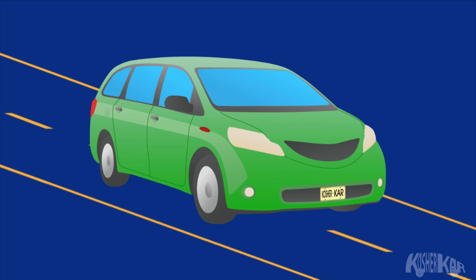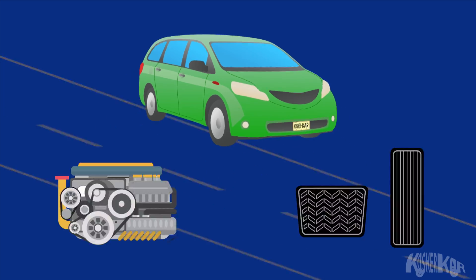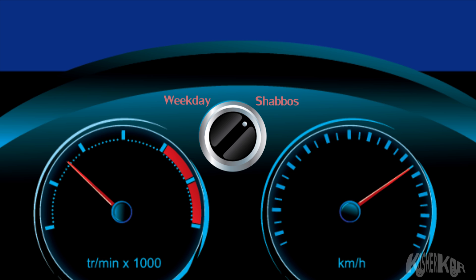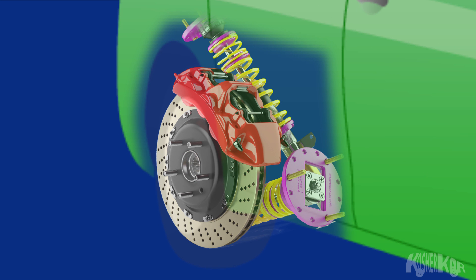The Kosher Car operates just like any other car, with an engine that runs on gasoline and with gas and brake pedals to control it. When the Kosher Car is switched into Shabbat mode, the engine is turned on and the gas flow is kept at a consistent speed. The only things keeping the car from moving are powerful Shabbat brakes, which hold the car from moving throughout Shabbat.